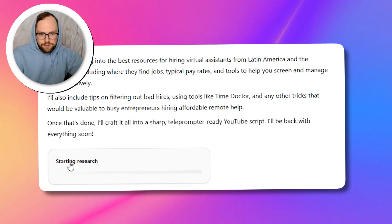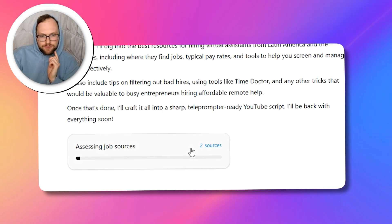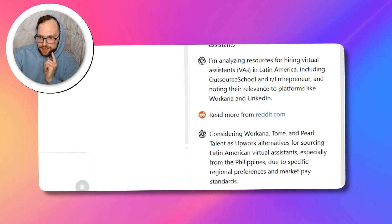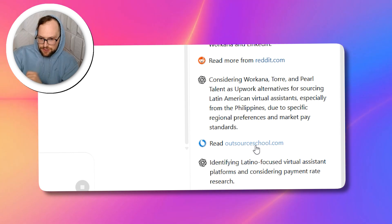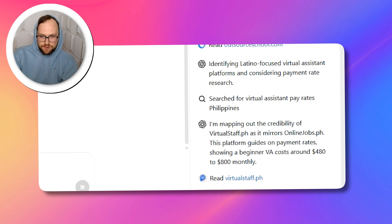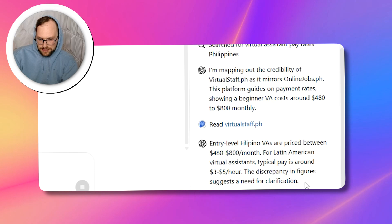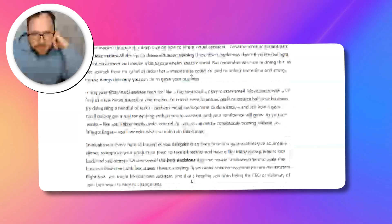It's going to start doing research. I'm pausing because it takes a couple of minutes to get started. All right — you can watch what it's doing. It's literally doing the research right now. It's looking on Reddit, trying to find different sources, maybe even Upwork. It's reading more on Reddit. It is literally analyzing the internet — finding stuff from OutsourceSchool.com, looking for as many sources as possible. We've already got five sources on exactly how to do this, the rates, how much it costs. It's going to look at several different sources. That took about 20 minutes, but let's see what it came up with.